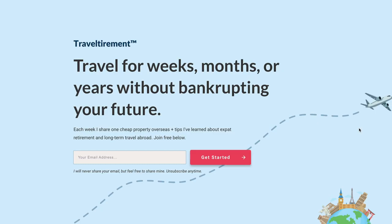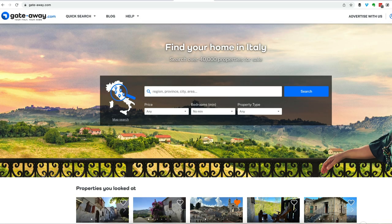I'm Tommy Sykes from TravelTirement.com, where I share one cheap property and one tip on expat retirement or long-term travel each week. You can sign up at TravelTirement.com. To find cheap houses in Italy, I start with GateAway.com.